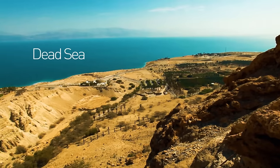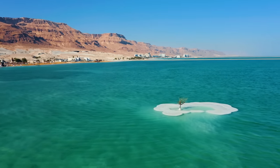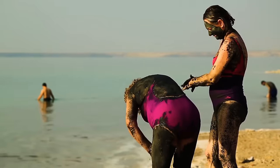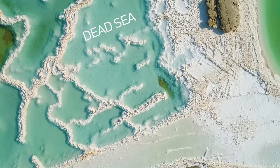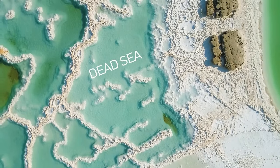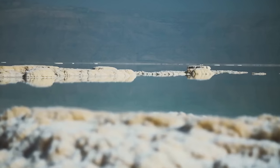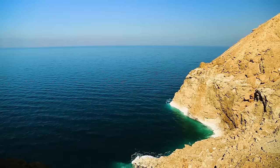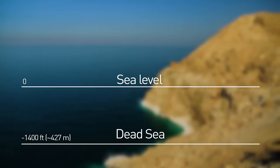The Dead Sea has a high concentration of salt and minerals compared to other seas, even though it's technically a lake. Swimming is almost impossible, but people go there for the natural chemicals and to float on the surface. This ancient body of water got its name because no macroscopic organisms can live there, since it's 9.6 times saltier than oceans — only a few bacteria and fungi can be found enjoying the salt. It's also Earth's lowest elevation on land, at 1,400 feet below sea level.